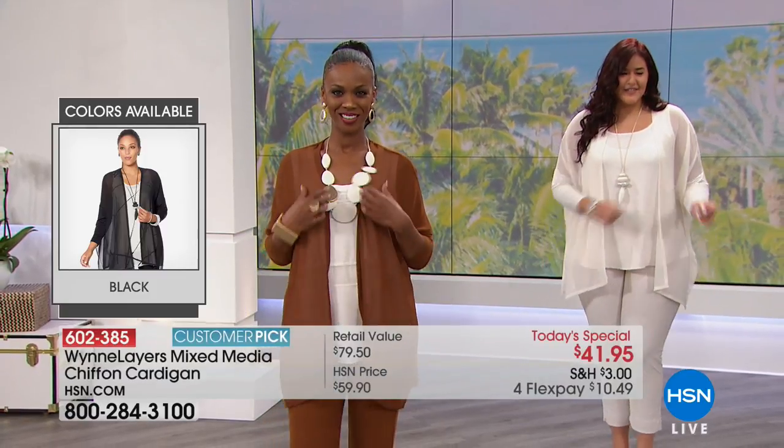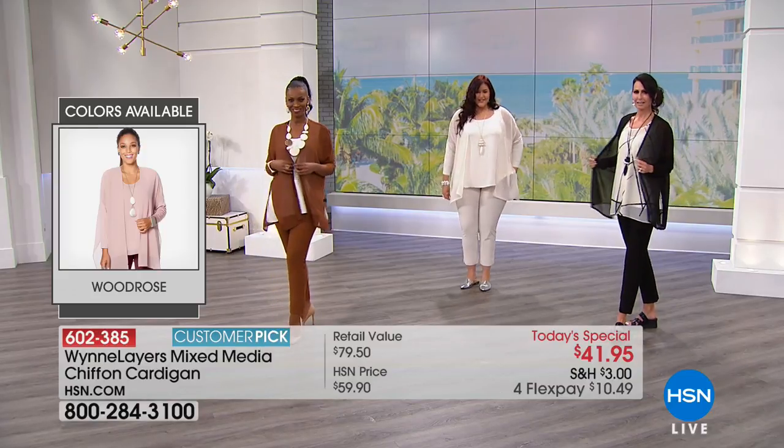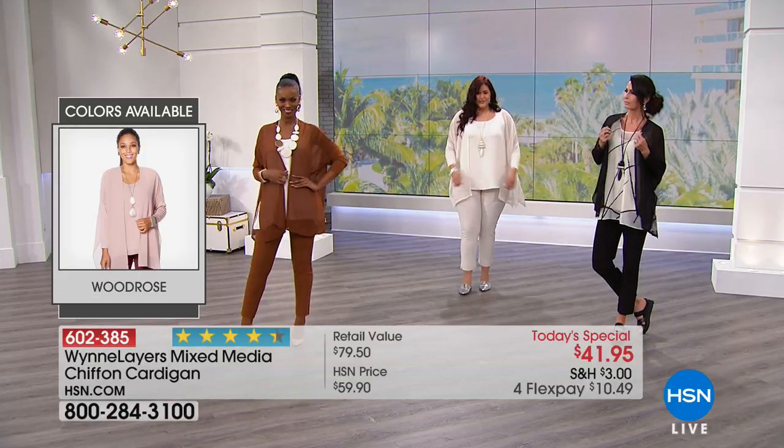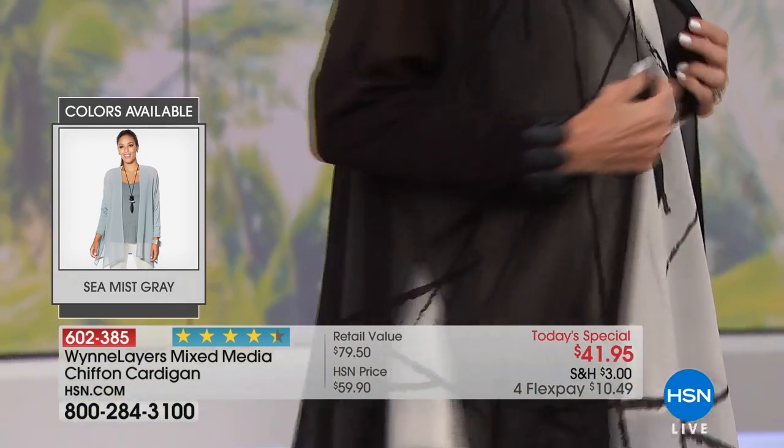It gives you a mixed media design — chiffon through the body and a beautiful knit design in the cuffs. We have some really great colors to tell you about. If you want easy elegance, that's what our layers collection is all about. Today it's on four flexible payments — get it home for just $10.50, and we'll take care of the rest.